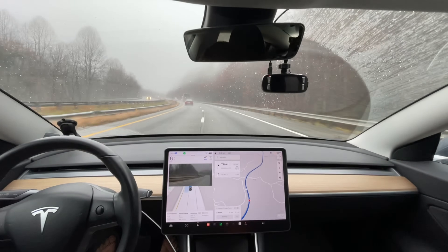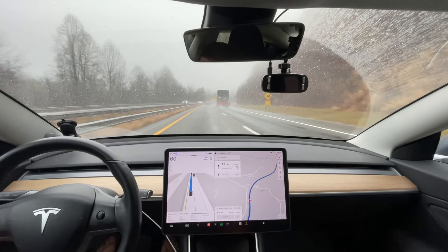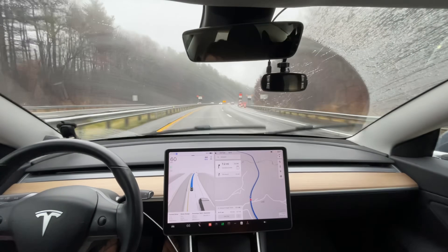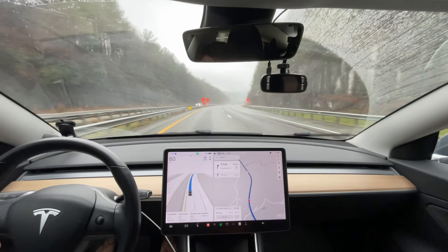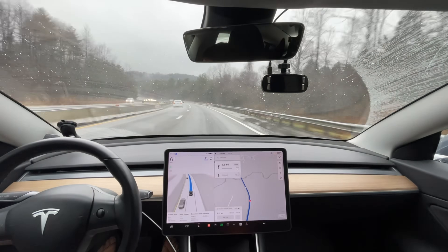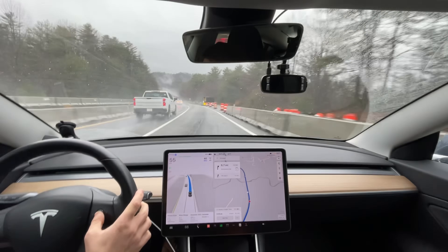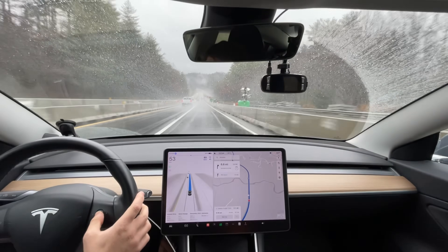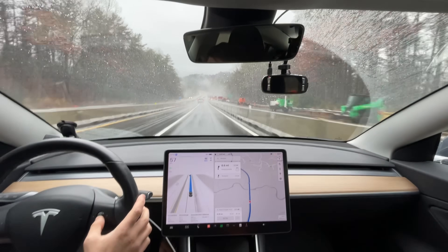I'm going to slow it down. I'll pass this truck and then get back over on the right. I like that the blind spot monitoring still shows up even during full self-driving.